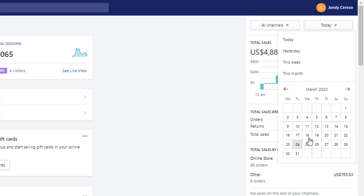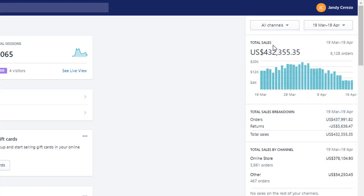As you can see on the screen, we made about $433,000 from March 19 up to April 19. If you learned something new here, make sure to hit that subscribe button and also hit that notification bell.